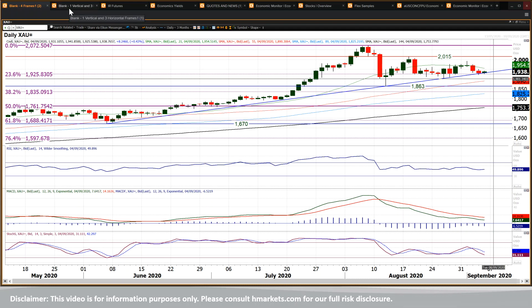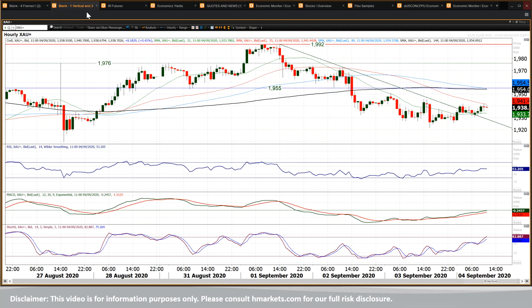Above 1955 really does open the upside once more within the trading band. You can start to think about further levels higher — the crosshair comes in at 1973 today, and obviously 1992, that reaction high from earlier this week.